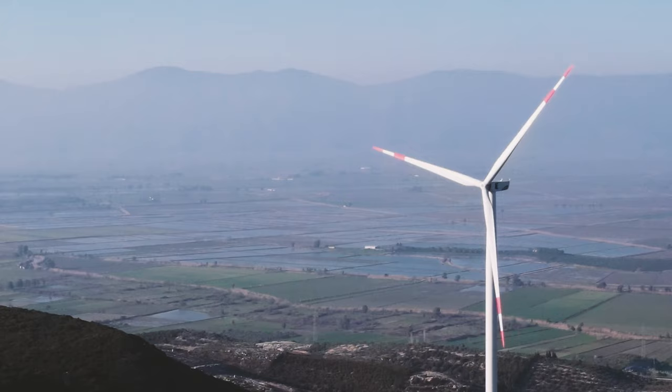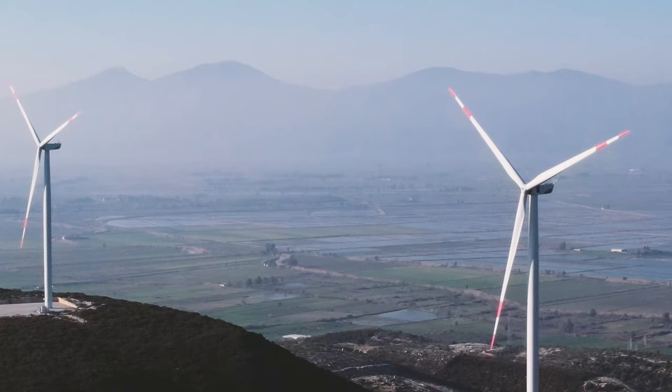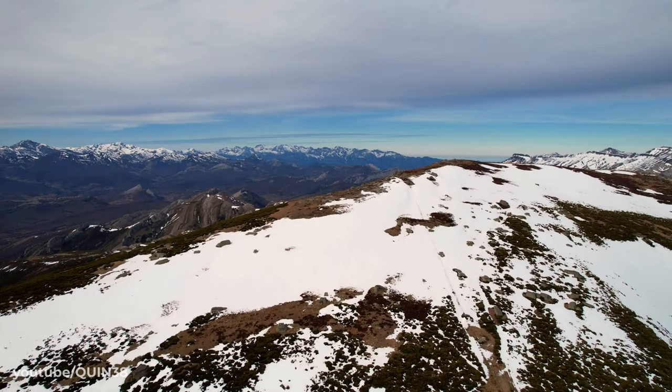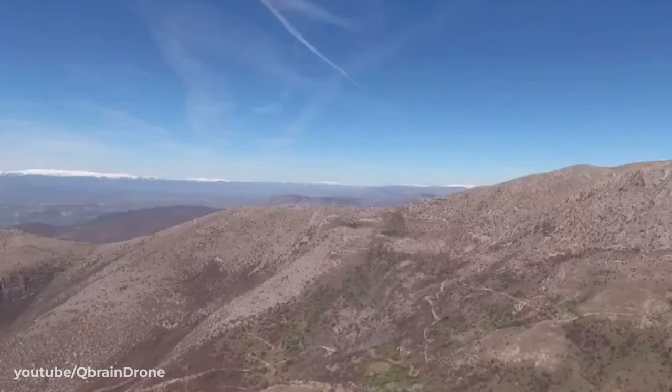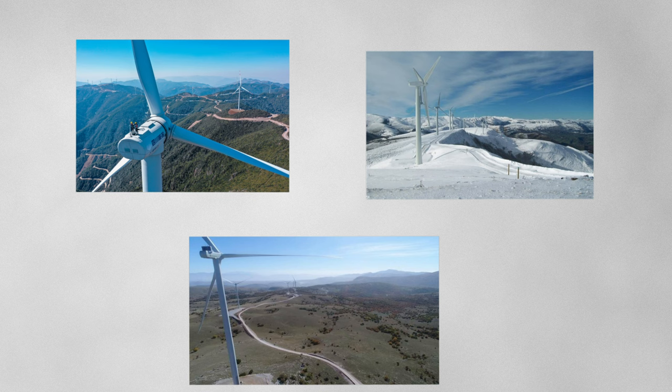Even more so when a developer decides to install a wind farm in, let's say, the Cantabrian mountains of Spain, the Daliangshan mountains of China, or the Ascio mountain range in Greece — all projects which currently exist.